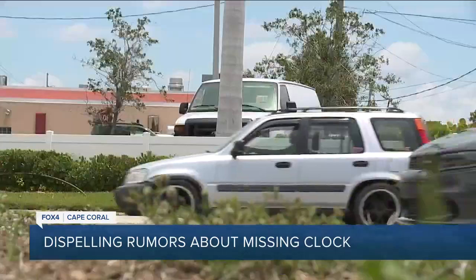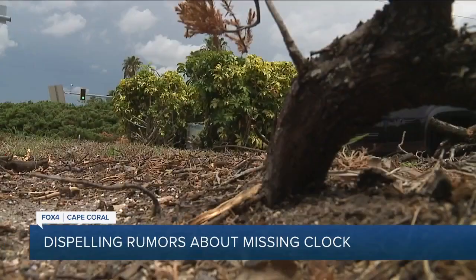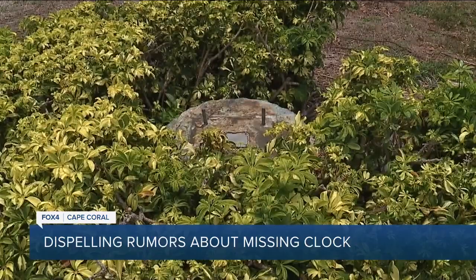Arriving around Cape Coral Parkway, some residents have been dealing with round-the-clock confusion about why only a rusted stump now sits where the city's clock tower used to stand.